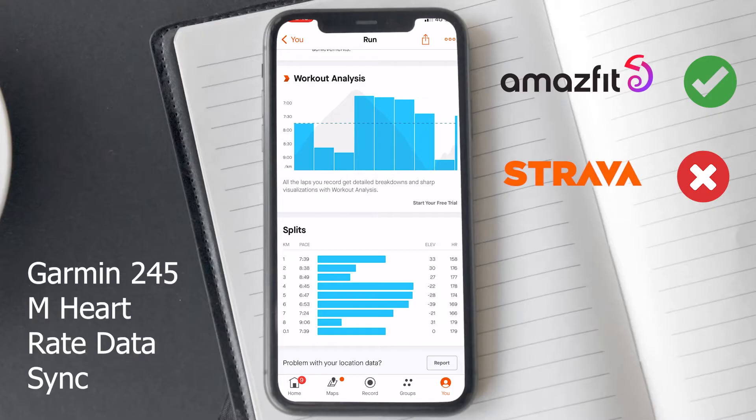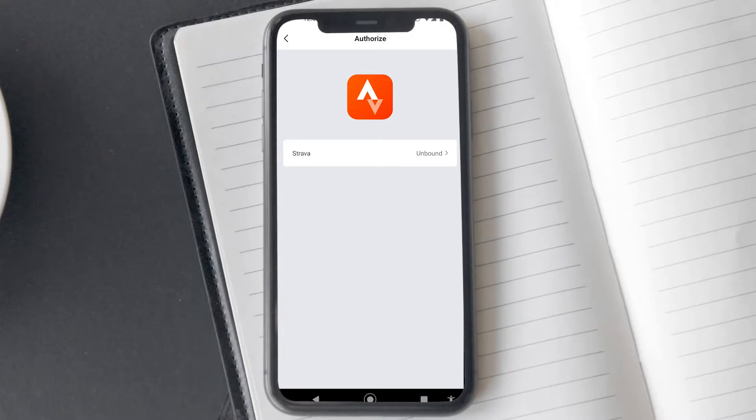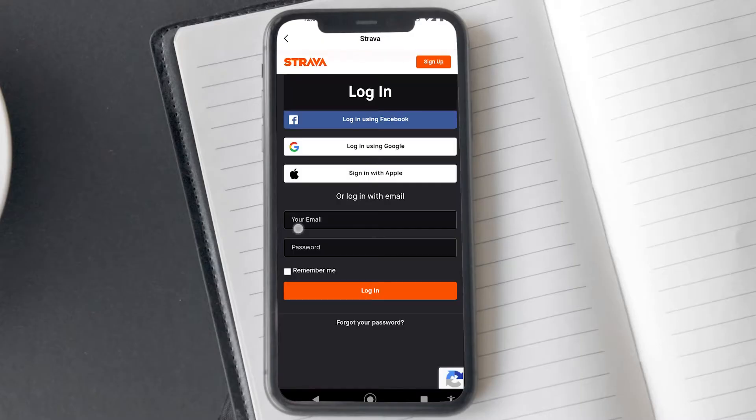Actually, it is kind of a Strava problem, as they updated their terms of service. So if you have created a new Strava account, you would need to give Strava separate permission to enable your heart rate data processing.